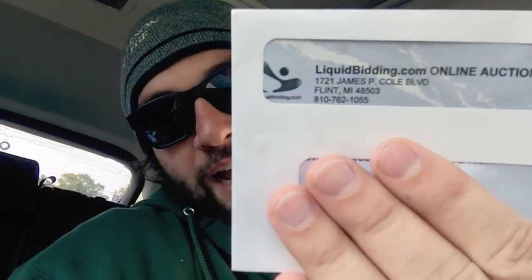Today, the only goal is to take a load from my warehouse up to Flint to liquidbidding.com where they will auction it off, and I'll show you guys the process as I do this. Why am I doing this? Because as you'll soon see, I may have a problem.